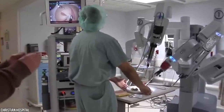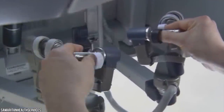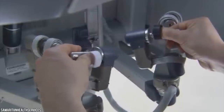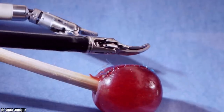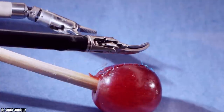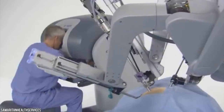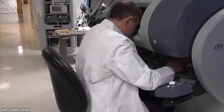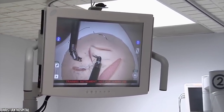A final arm controls the 3D cameras the surgeon uses to maneuver the robotic arms. The Da Vinci system is completely dependent on human involvement and doesn't perform surgery without the guidance of a trained professional. From hysterectomies to removing prostates, it has taken surgery into the future. Believe it or not, over 5 million people have had the Da Vinci Surgical System perform their surgeries.